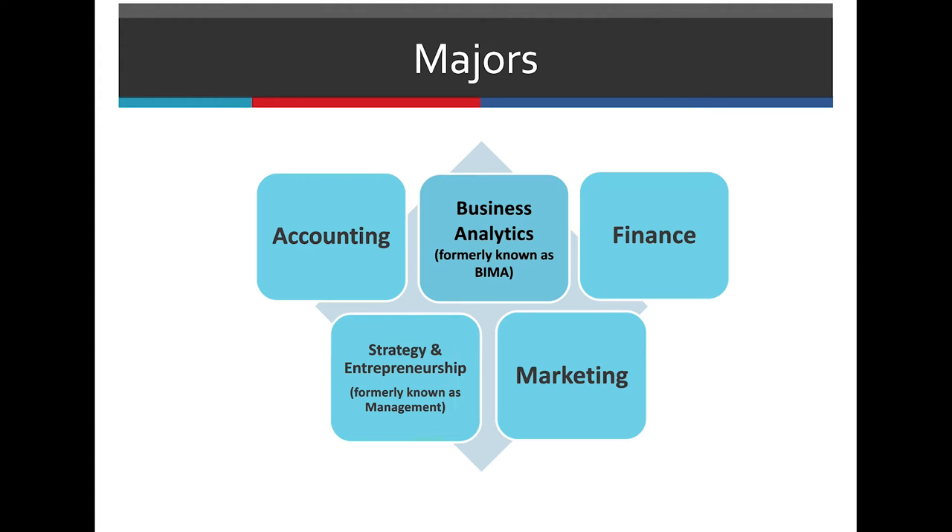For your major, your options are accounting, business analytics, finance, strategy and entrepreneurship, or marketing.